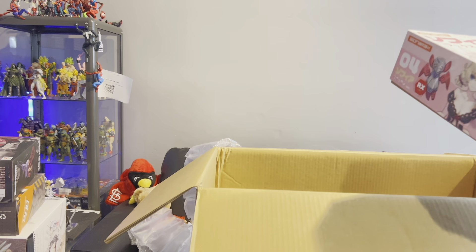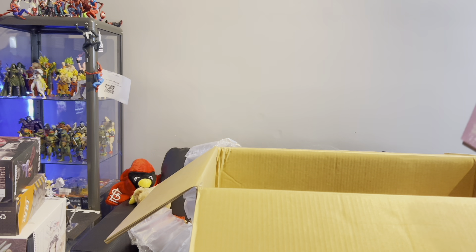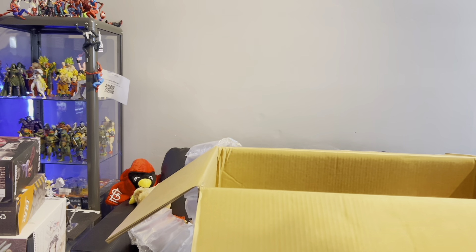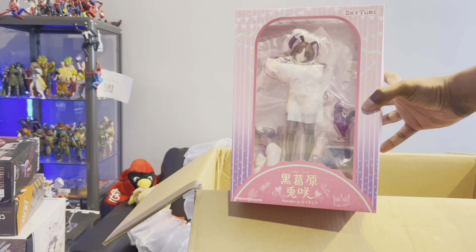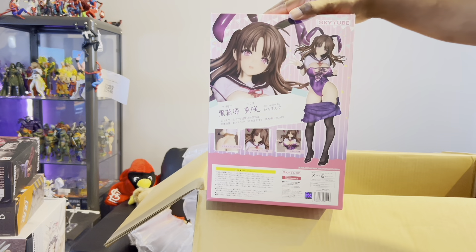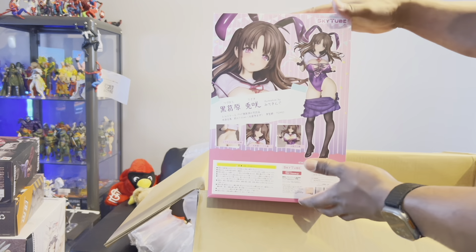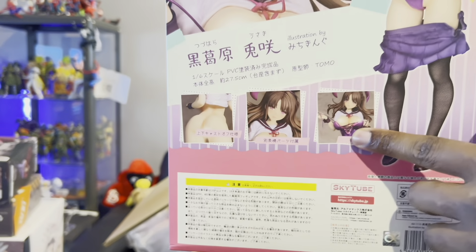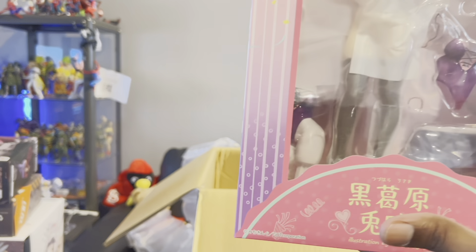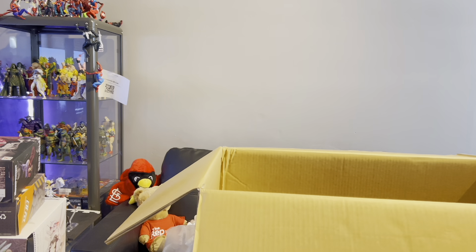These next couple of items — this is a model kit of this girl, nothing scandalous. I do model kits occasionally when I have time. This other one on the other hand — thank god they have her covered up — is a statue. I think it's from some kind of illustration. The box has censored pictures showing what she looks like. I'll do my best to try to get a review of this on YouTube — she has different parts.